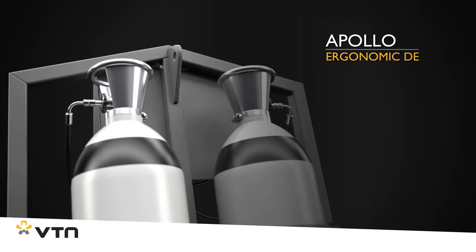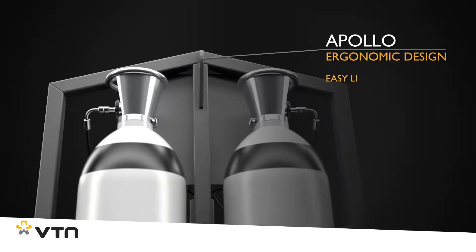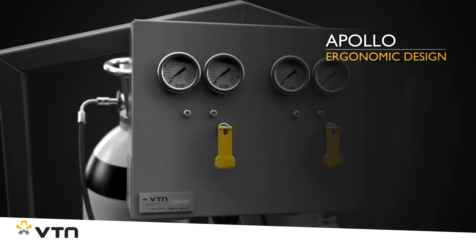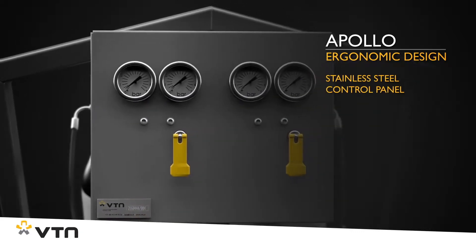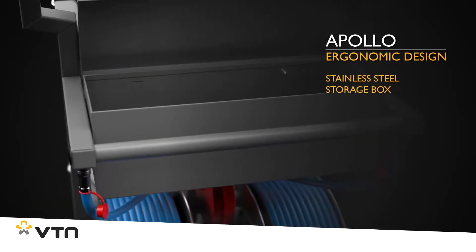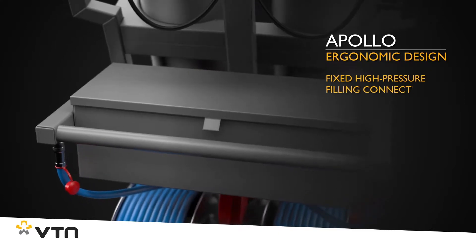The ergonomic design of the Apollo makes lifting and transporting very easy. The Apollo is equipped with a clear stainless steel control panel and can also be supplied with a lockable stainless steel storage box and a fixed high pressure filling connection.